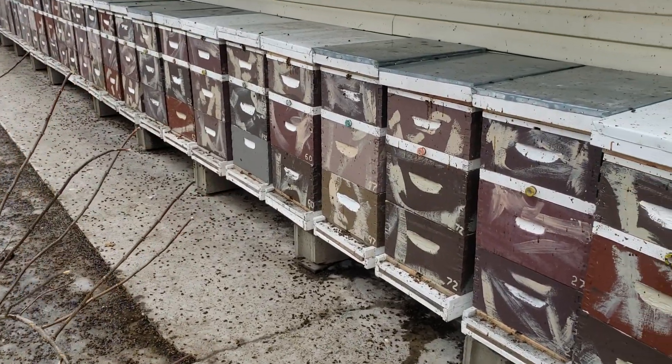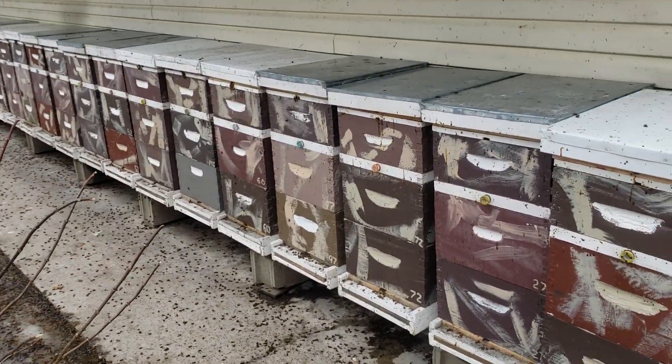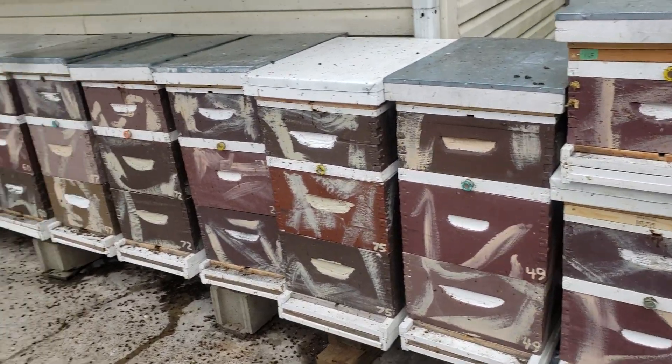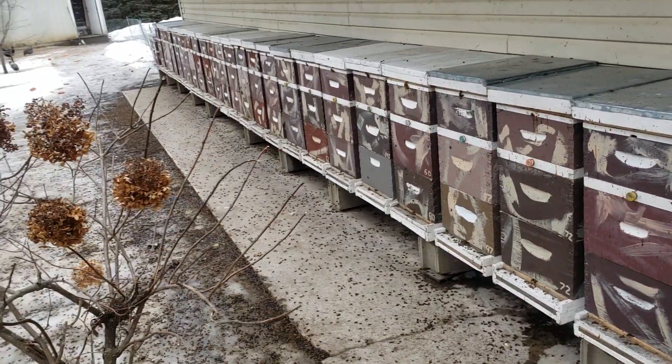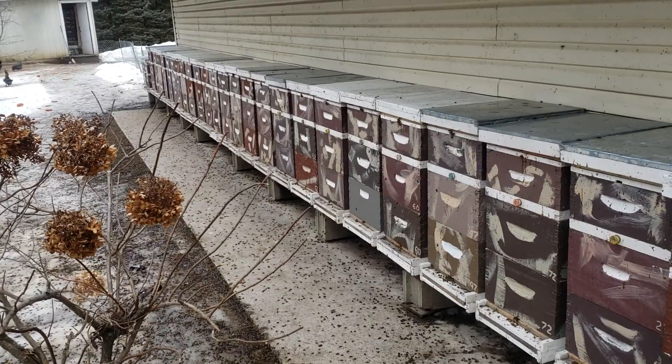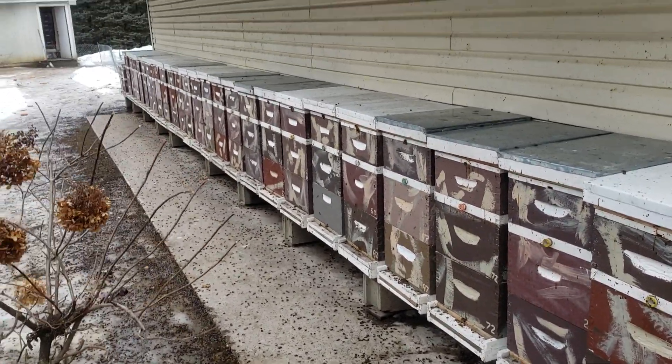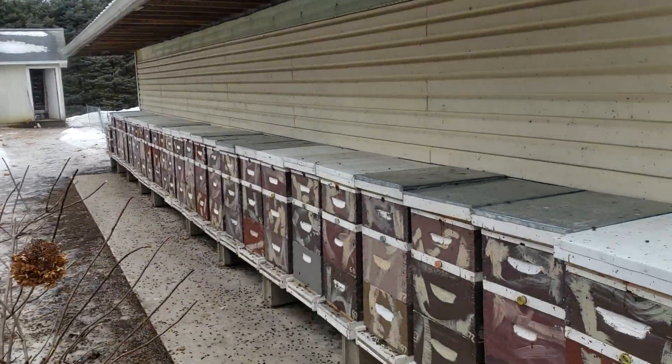I'm going to be moving these out soon, sometime next month. The larger colonies are going to go to another apiary so they can take advantage of tree pollen — I've got too many bees here and I want to spread them out. While most commercial bees are in California doing the almonds right now, my bees are here in Michigan waiting for warmer weather.